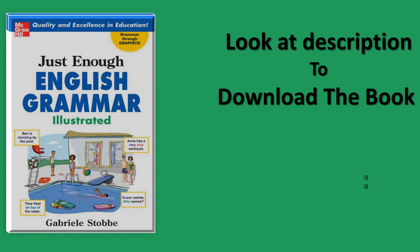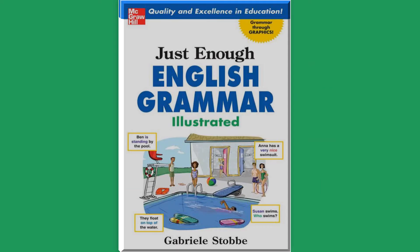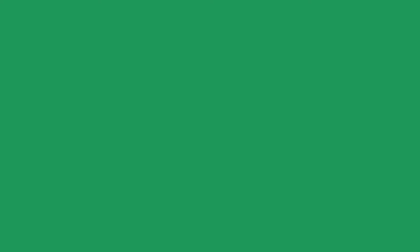Look at the description to download the book. Hey, can you read the book?